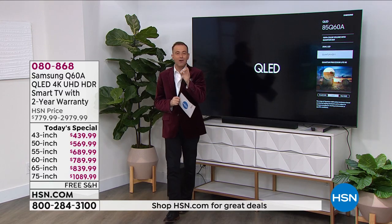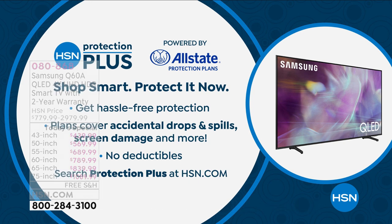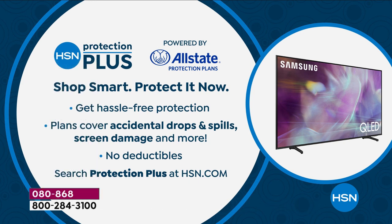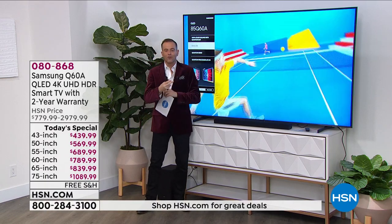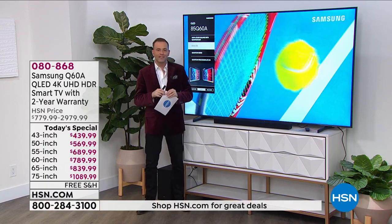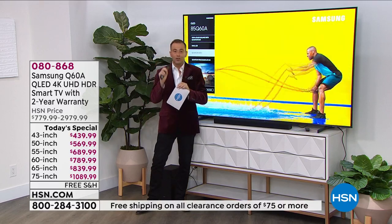As you place your order, you might want to ask about HSN Protection Plus — a wonderful partnership with Allstate where if something were to happen, like a drop, spill, or screen damage, you will not pay a deductible. Also, if you order right now, we're going to double the official Samsung warranty. Normally you would get one year; if you buy from us right now, we will double that to two full years.